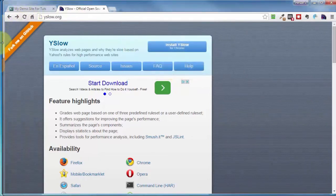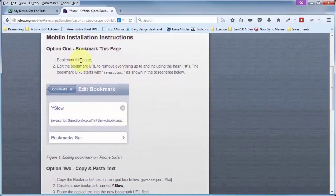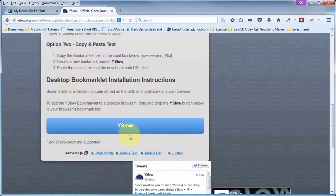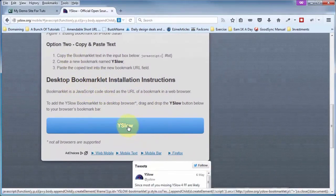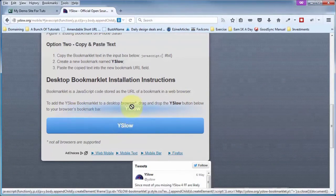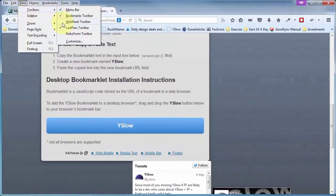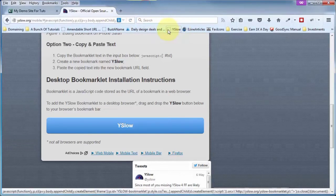Coming back to Firefox and clicking on Install brings us to the page with mobile installation instructions. We want the option at the bottom to add YSlow to our bookmarks toolbar — just left-click, hold, and drag that blue button up to your bookmarks bar. You need to have your bookmarks bar showing: go to View, Toolbars, and make sure your bookmarks toolbar is checked. Now YSlow is working, though it's a little more limited in Firefox than in Chrome.